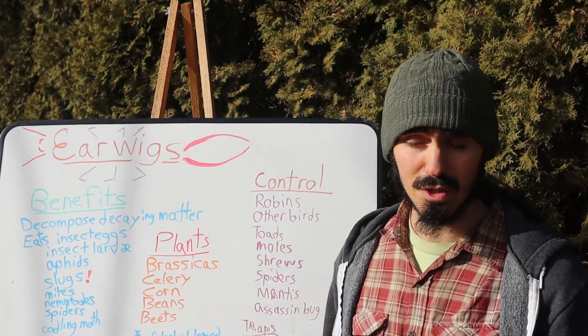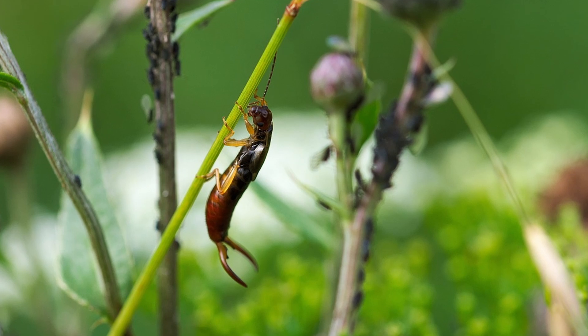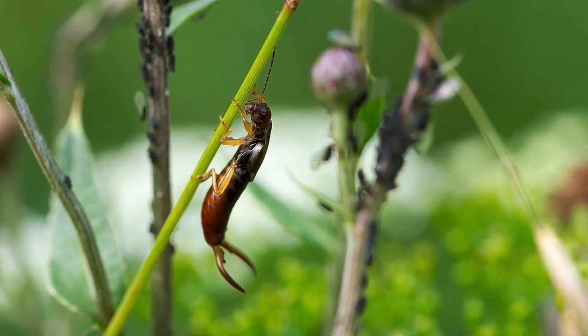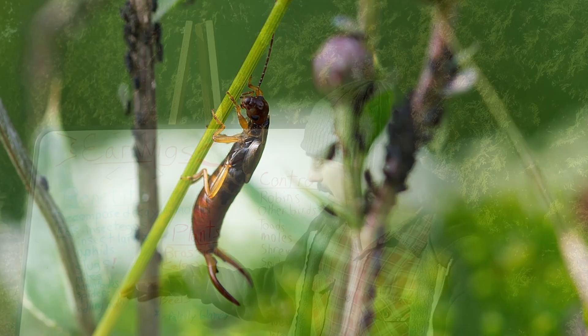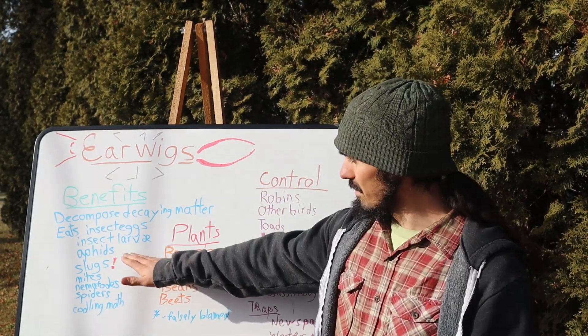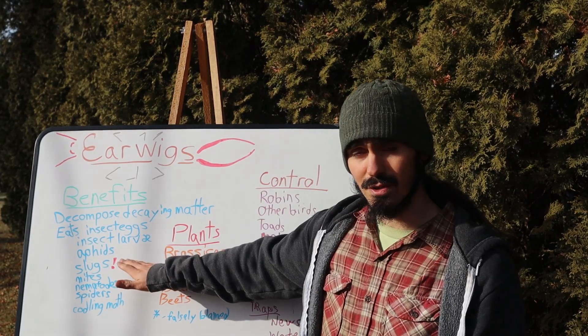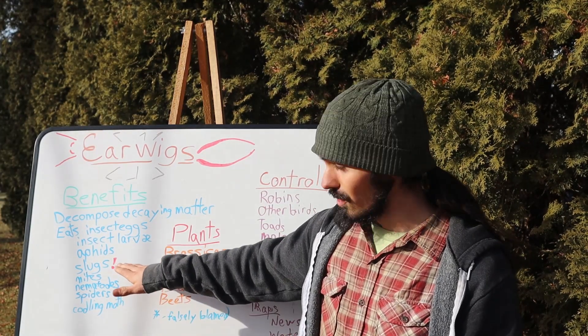With specific regard to insects, this earwig has a lot of positive attributes. I've mentioned the insect eggs and the insect larvae of various species, and then it will also go after aphids. Just like the ladybug will go after aphids, the earwigs can actually consume aphids as well.